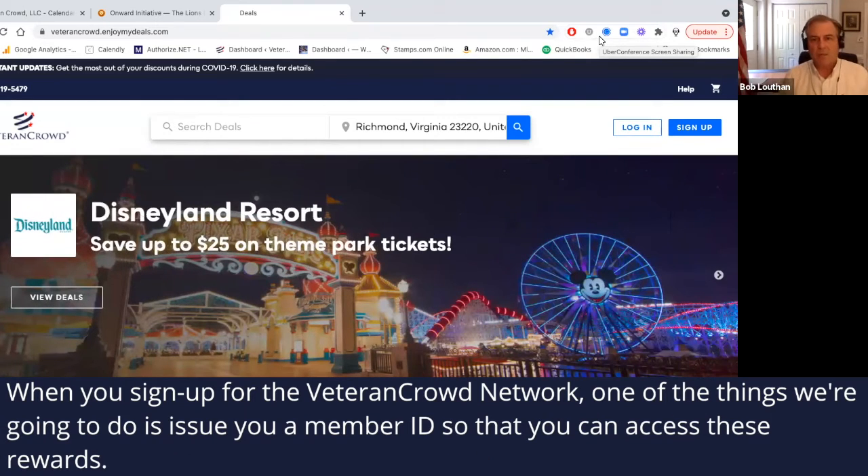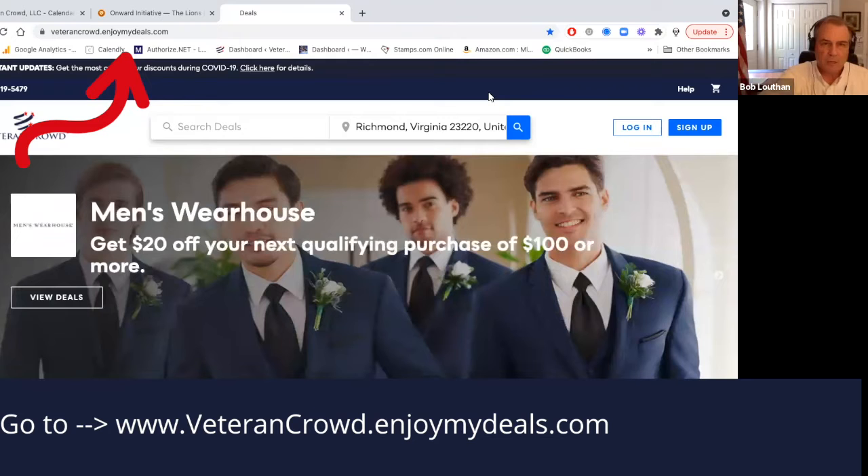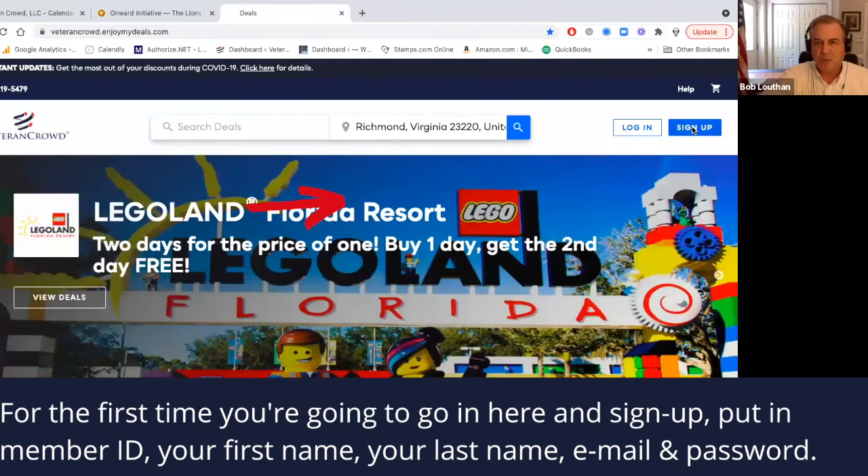When you sign up for the Veteran Crowd Network, one of the things we're going to do is issue you a member ID so that you can access these rewards. You're going to then go to VeteranCrowdEnjoyMyDeals.com, and for the first time, you're going to go in here and sign up.